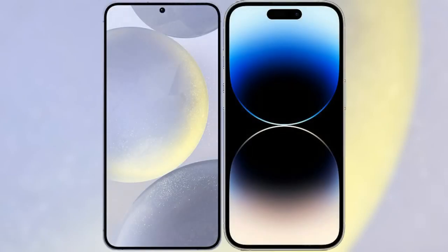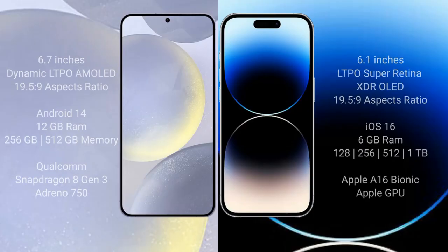I will compare the new Samsung Galaxy S24 Plus with the iPhone 14 Pro. The Samsung Galaxy S24 Plus comes with a 6.7-inch Dynamic LTPO AMOLED display with a 19.5:9 aspect ratio. The iPhone 14 Pro comes with a 6.1-inch LTPO Super Retina XDR OLED display, also with a 19.5:9 aspect ratio.